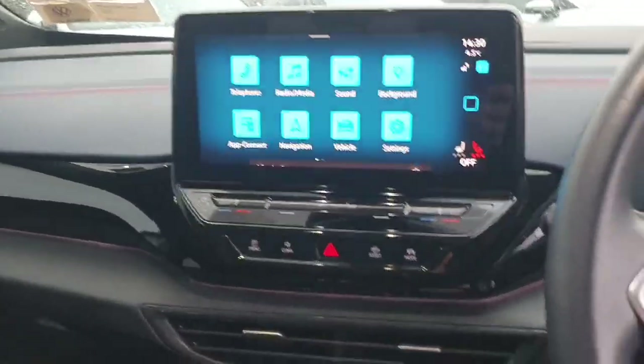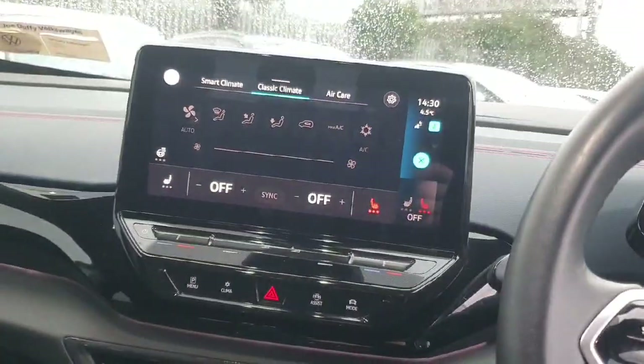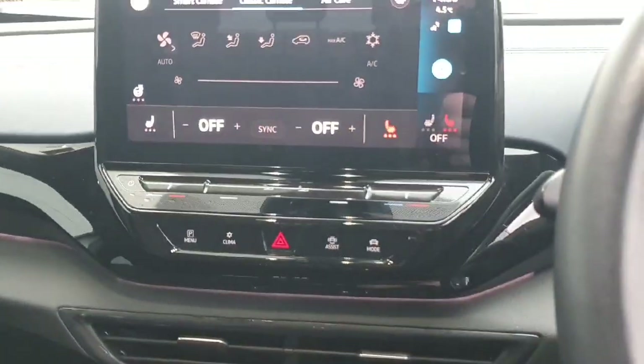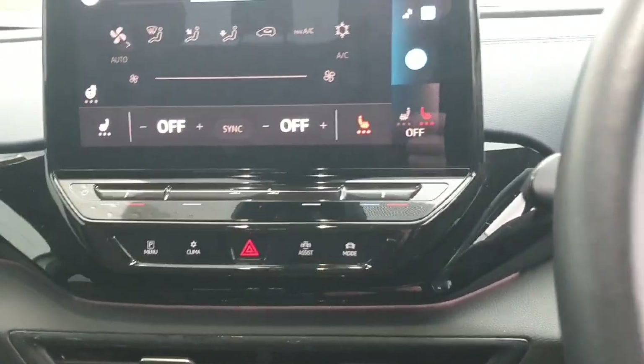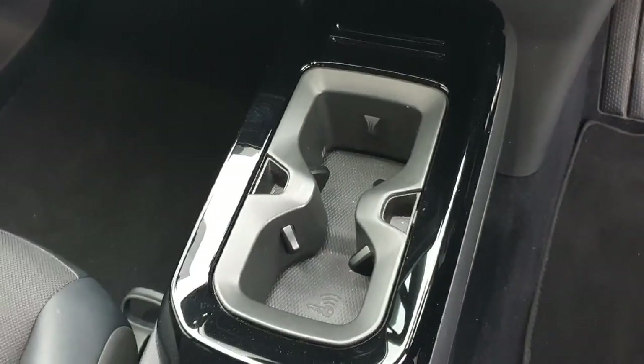Here we have our media display with plenty of different options to choose from. We have all of our climate controls, and also our drive mode selector — the ignition needs to be on for this setting. We have our hazard lights and park assist options. In the centre here we have two cup holders and also our wireless key charger.